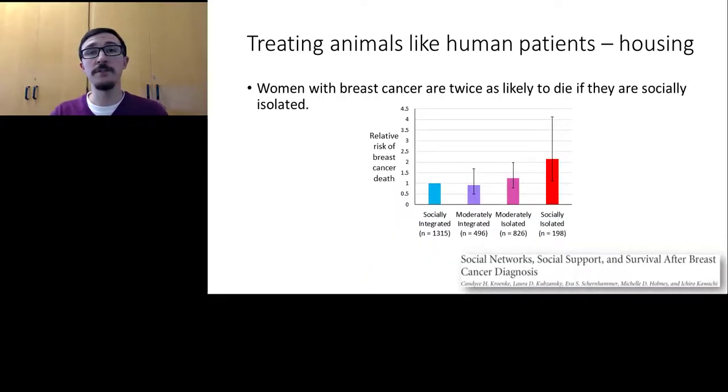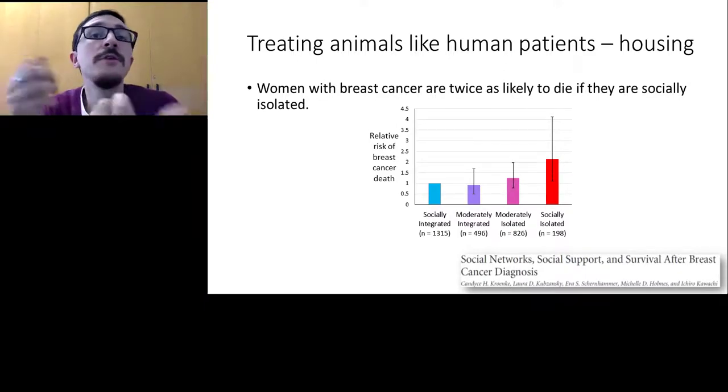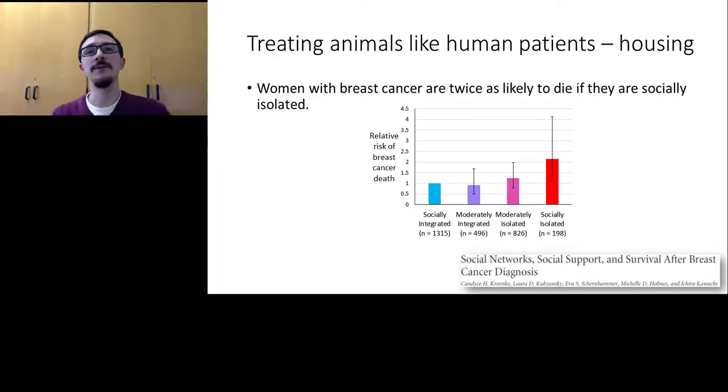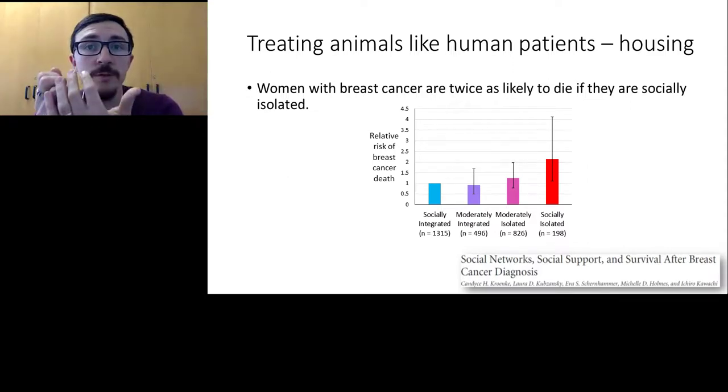There's a direct parallel to this in humans. Researchers tracked nearly 3,000 women with breast cancer and classified them from socially integrated to socially isolated based on social networks, friends, and community participation. Socially isolated women died of their cancers at rates twice as high as socially integrated women. Women with no friends were four times as likely to die. Just as in rodents, social support is tremendously important in determining health outcomes.